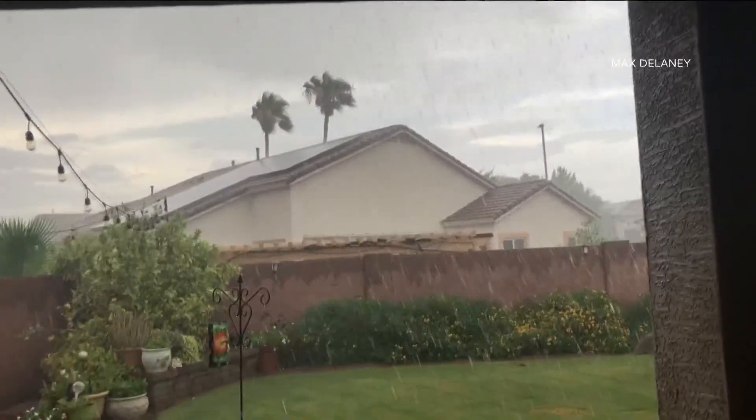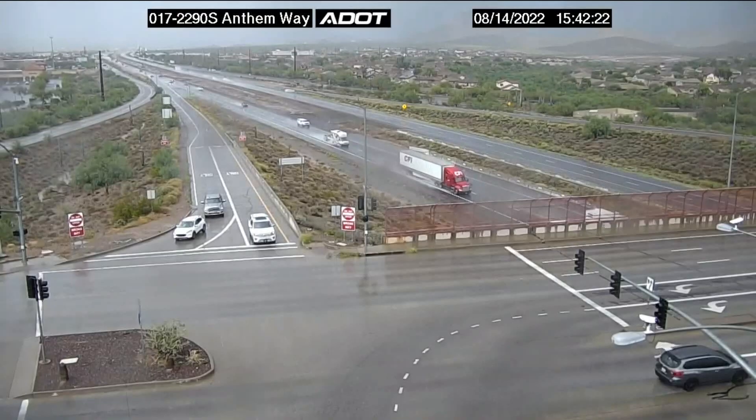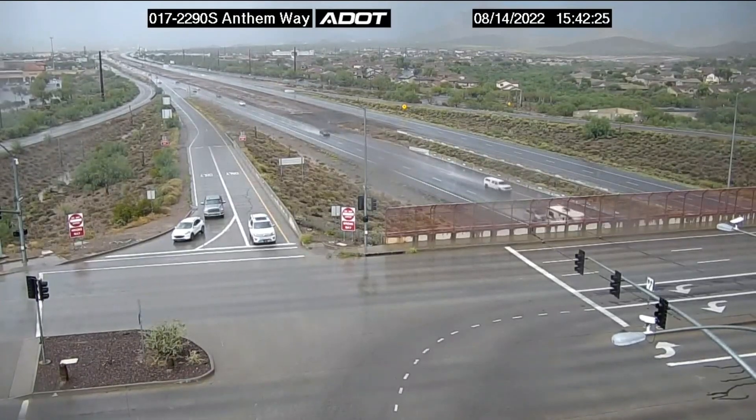All of this rain coming down near Higley and Queen Creek Road. And now to Ahwatukee, where things are more than just a little soggy right now. We really do need all the rain we can get, especially in certain parts of the area. And earlier this evening, this is what it looked like out on the I-17 near Anthem Way up in North Phoenix.